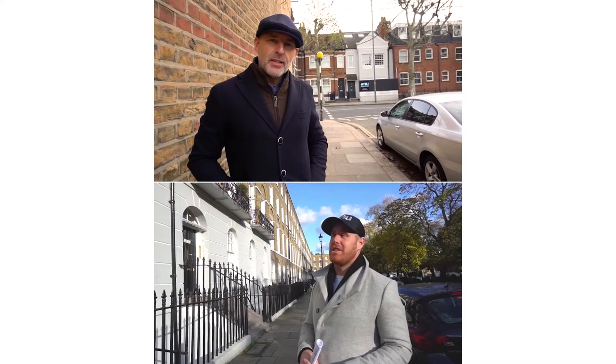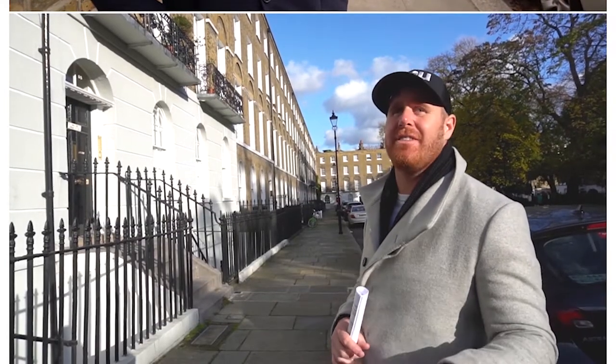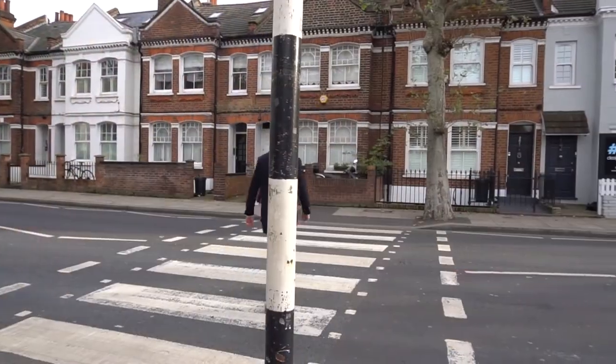This is Nick Jeffers of New Projects, and today I'm going to show you a project we're working on in Angel in Islington, East London, on Wandsworth Bridge Road. Let's go and have a look.